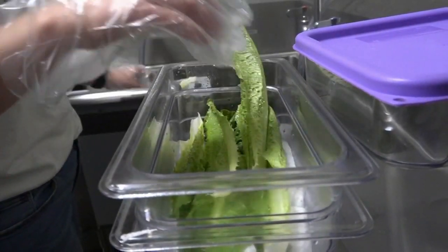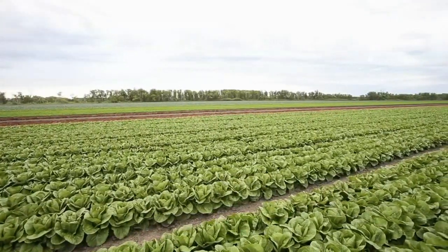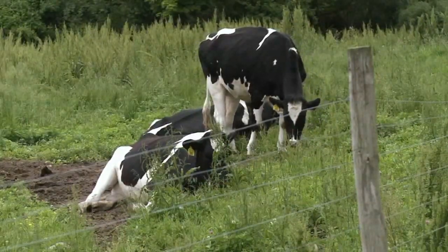Most recent romaine lettuce recalls are linked to E. coli and listeria. Contamination can happen anywhere from farm to table. Cattle can carry deadly strains of E. coli, and their manure that has the bacteria can seep into irrigation water and contaminate crops.